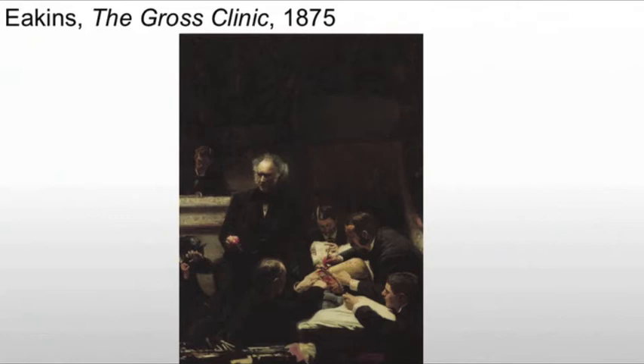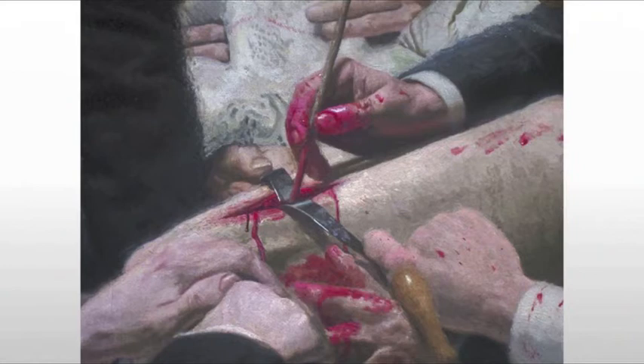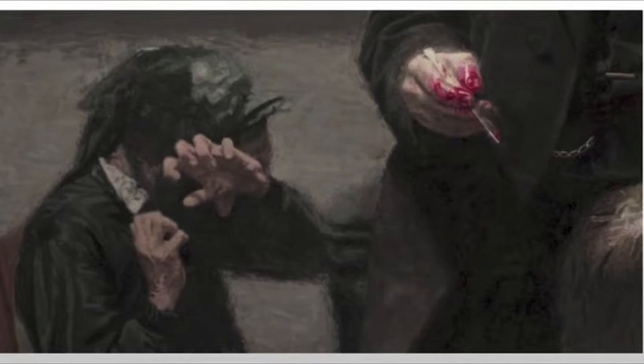For example, we have the leg, and what's happening is they're actually operating on a bone cancer. They're going in, taking out the cancerous bone, and we're seeing it in all of its morbid detail. We also see the mother there, right next to the scalpel — a reminder of how dangerous surgery at the time would have been.